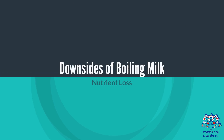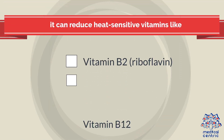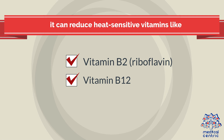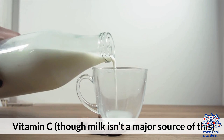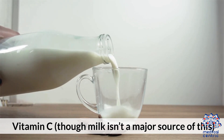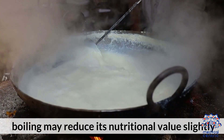Downsides of boiling milk. Downside 1: Nutrient loss. Boiling can reduce heat-sensitive vitamins like Vitamin B2 (riboflavin), Vitamin B12, and Vitamin C — though milk isn't a major source of Vitamin C. Overall, boiling may reduce its nutritional value slightly.